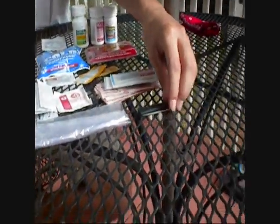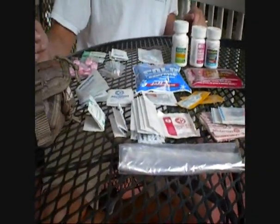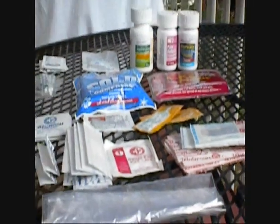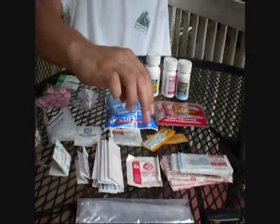Next, we have a small knife for lancing or whatever else — I just have it in there just in case. Then we have all sorts of band-aids; you can choose the size. I also keep a couple of gauze pads with me as well.